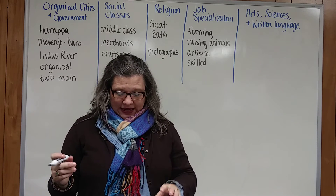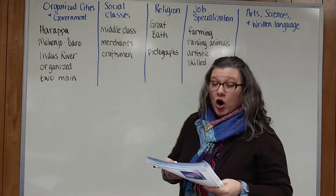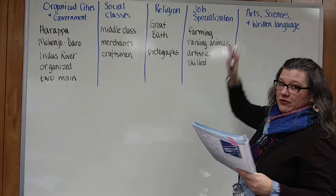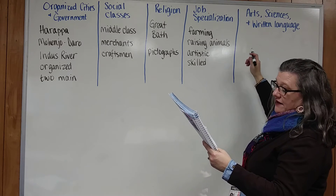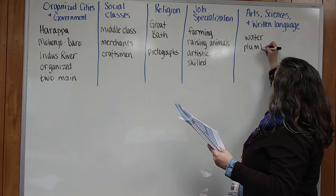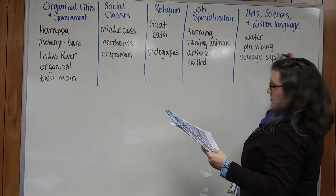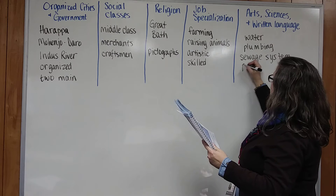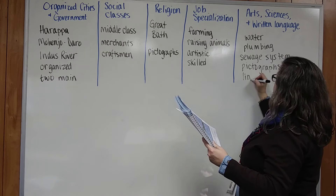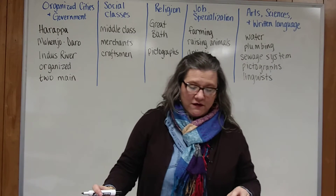I wanted to add that I forgot to write this on the board. For arts, sciences, and written languages: Harappans developed technology that allowed them to have running water, indoor plumbing, and an advanced sewage system. And many artifacts display writing in pictographs, which linguists have been unable to decipher.